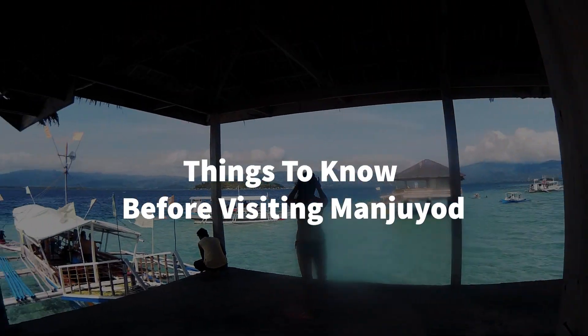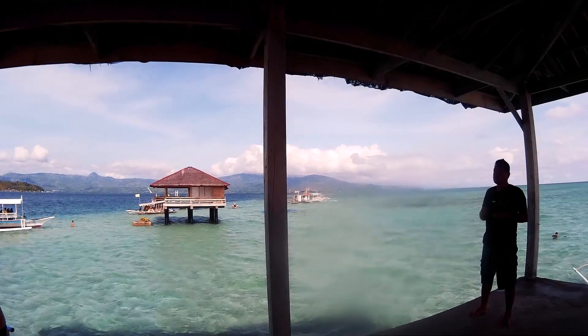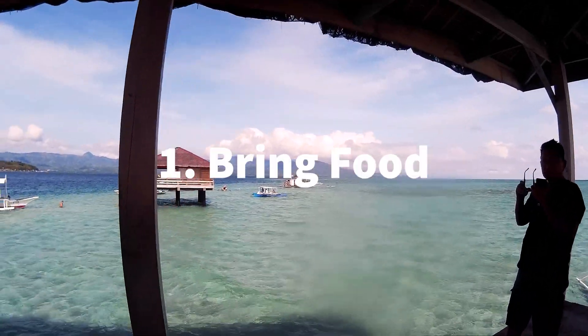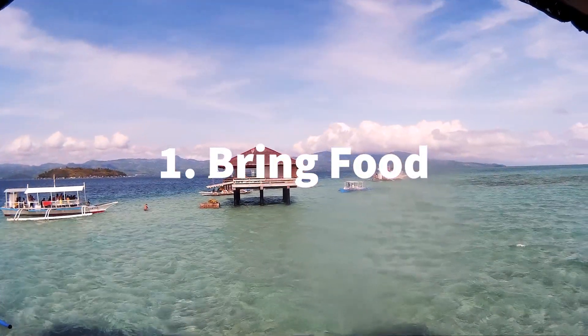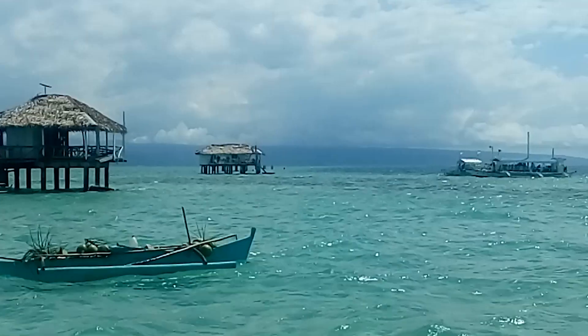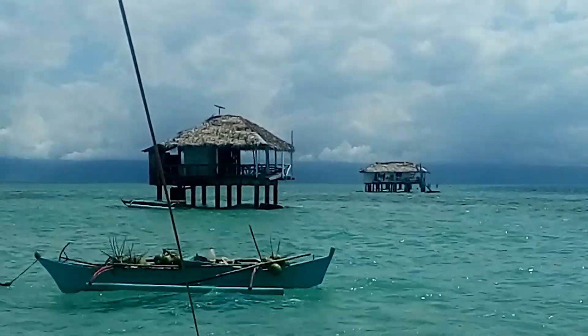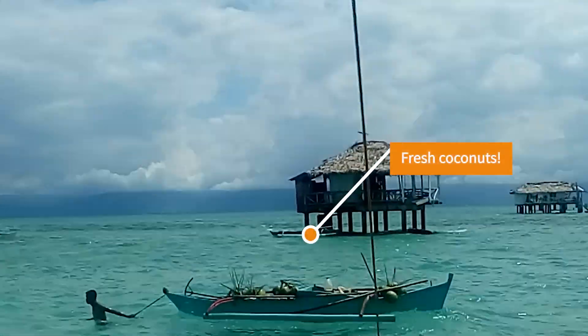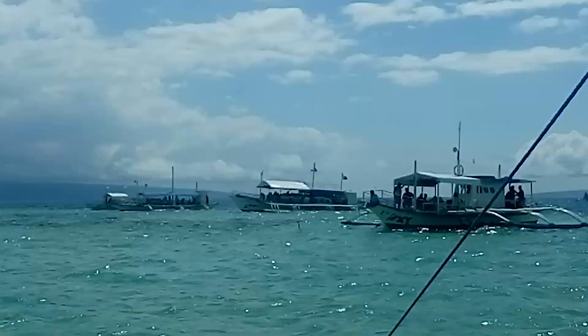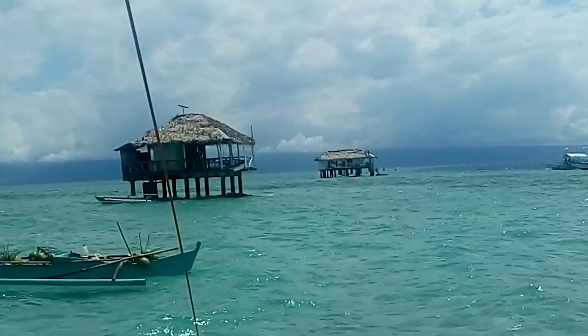Here are the things to consider when you visit Manyuyod Sandbar. Number one: bring food. There's no food on the island, but you'll see some vendors on their small boats selling sea urchin, freshly caught fish, and coconuts. My friends and I brought packed lunch from the market and bought fresh coconuts from the boatmen.